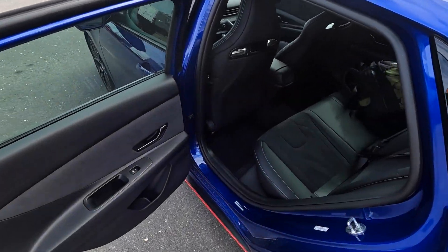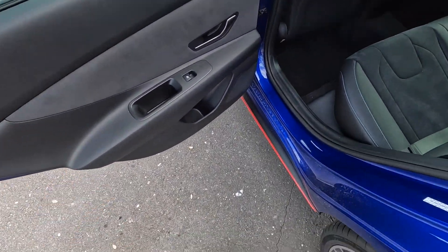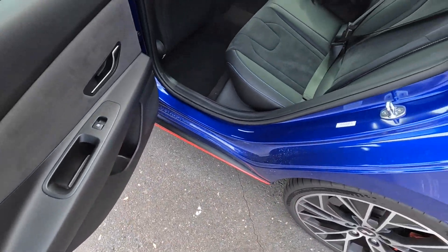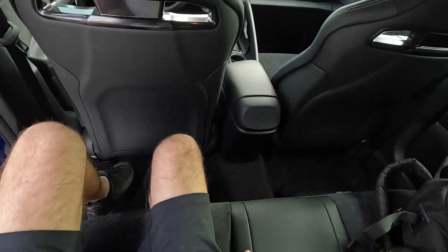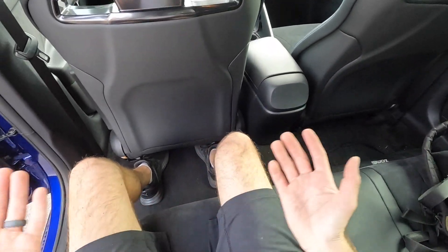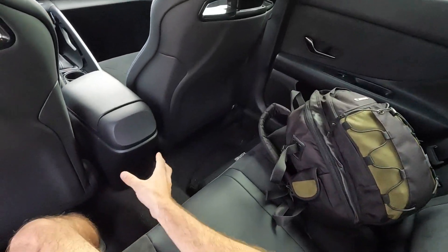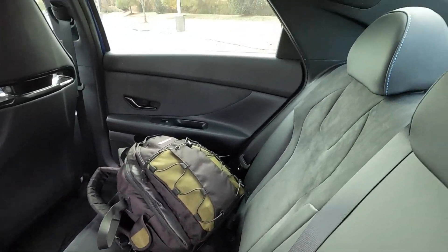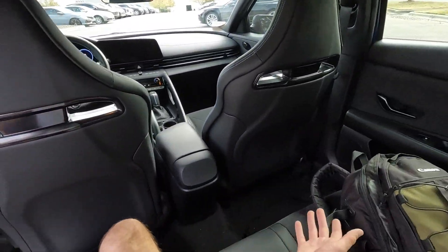Hopping into the back, the N model gets nice materials on the door panel with some expected plastic and a little bit of storage down below. The leather and suede seats are actually pretty comfortable, and at five-foot-ten there's plenty of space. There's no climate adjustments or center armrest back here, but you get a decent amount of headroom, making it functional for transporting passengers.